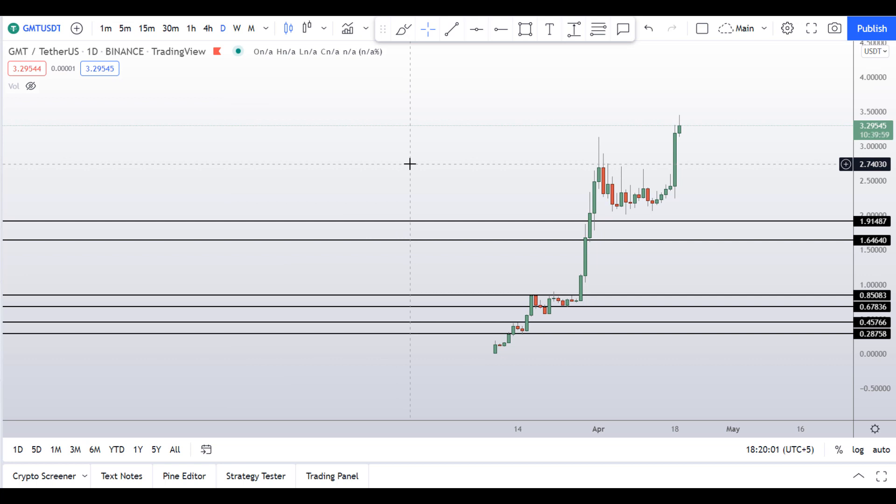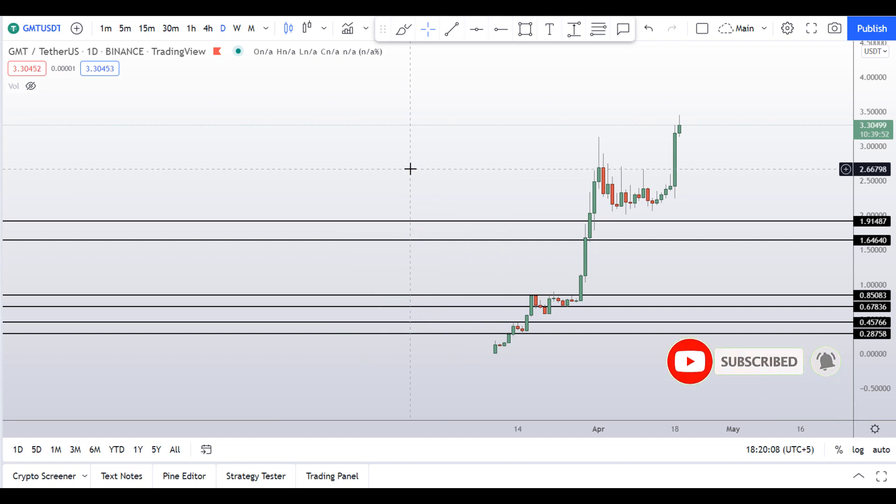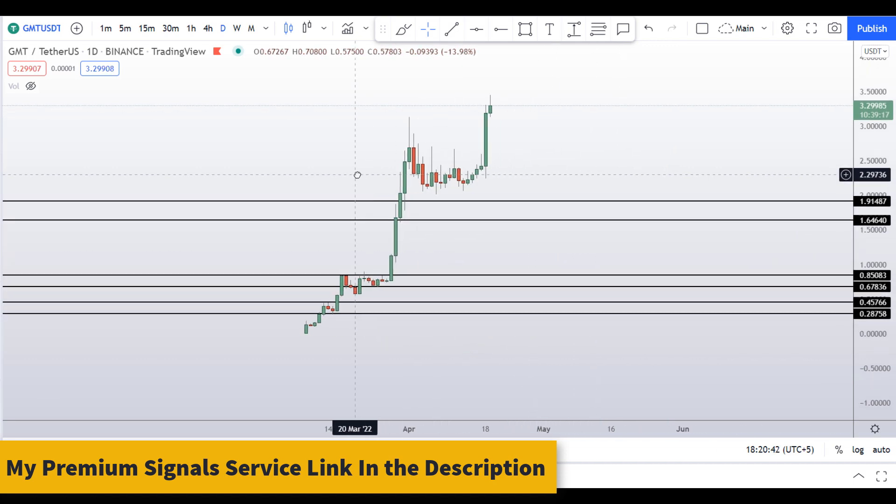Before I do the technical stuff and give you updated levels and patterns to trade this coin, please smash the like button, subscribe to this YouTube channel, and hit the bell notification. Put your favorite altcoin in the comment box below. If you want to join my premium signal service where I give you updates of these levels in real time, check the description for further details.